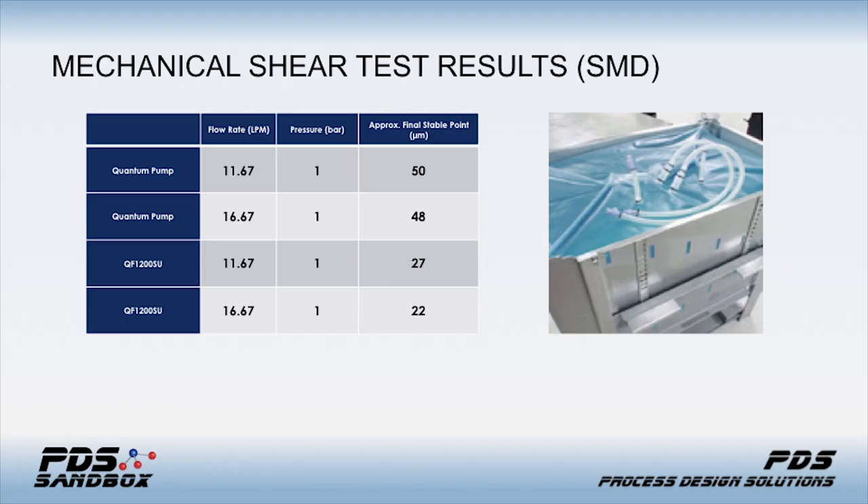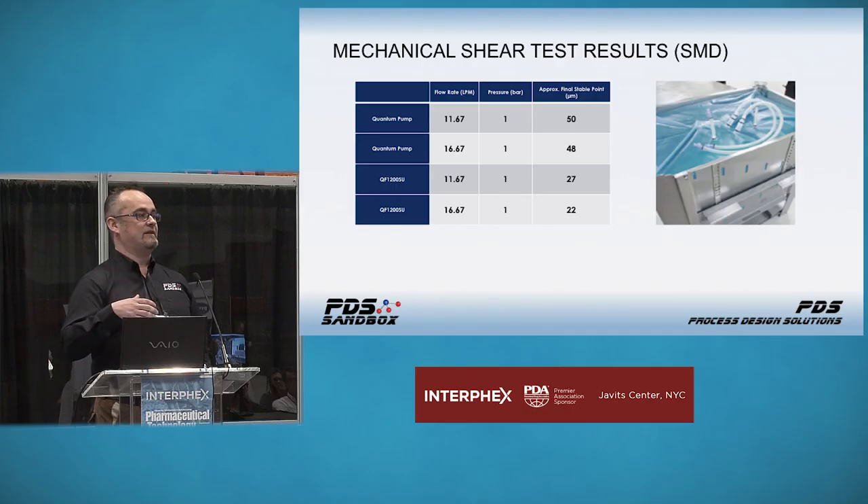We ran multiple pressures. At one bar pressure at 11.67 liters per minute — why 11.67? That was the nominal flow rate established through testing by Levitronics in Zurich, so we use 11.67 as an industry benchmark for comparative testing of pumps sized and scaled to 0–20 liters per minute. Looking at the mechanical shear results on the next slide, both pumps started at around 70 microns and then tapered off. Once they're stable within five percent for up to 20 minutes, that's when we consider we've imparted as much mechanical shear as possible.